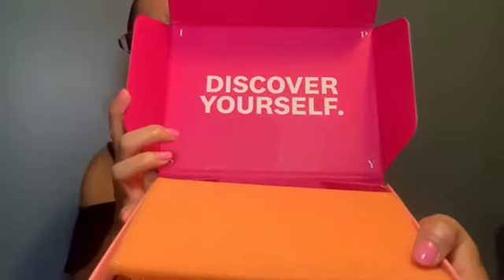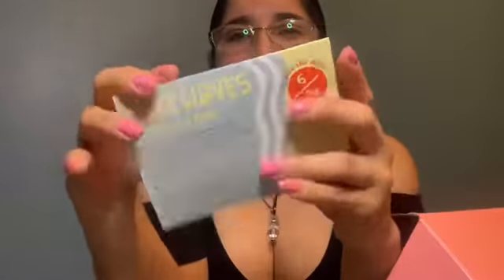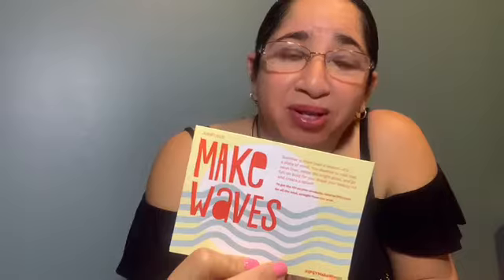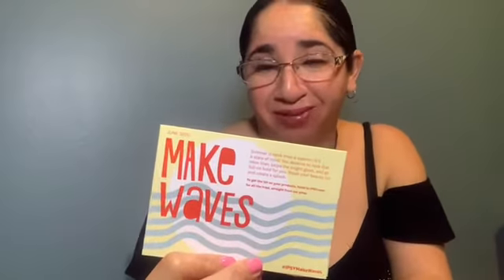Now let's see what's inside. Every bag or box every month comes with a pamphlet with prices, but there are no prices again, so we don't know the real value of this box. Every month we also receive a beauty bag with our order.